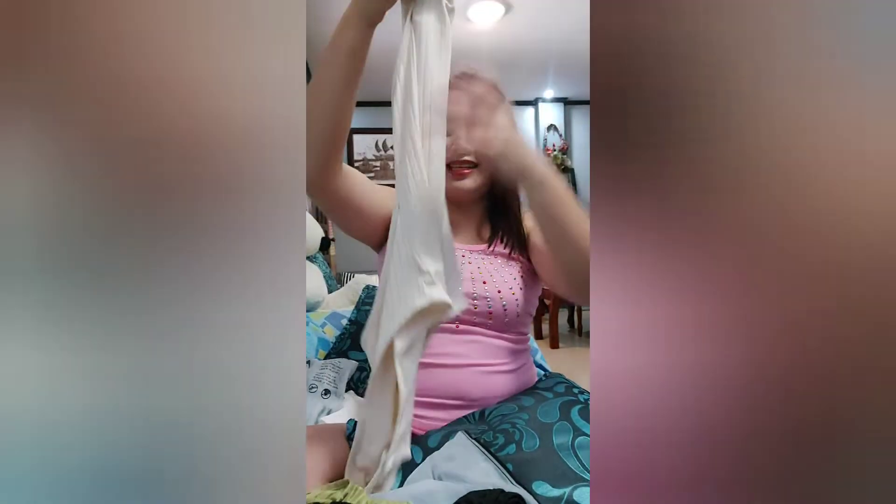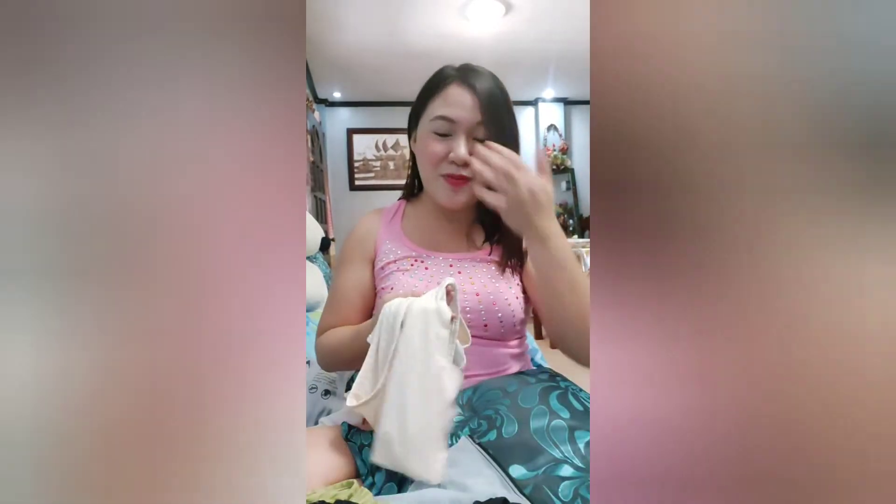I bought this one because I can already see myself wearing it. Malay mo, baka pumayat ako — hopefully, I'm crossing my fingers.